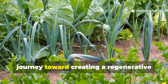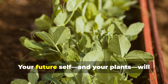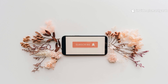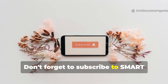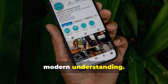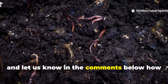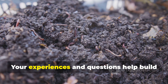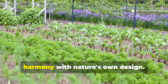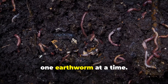Consider this the beginning of your journey toward creating a regenerative garden ecosystem that becomes more productive and self-sustaining with each passing season. Your future self and your plants will thank you for the investment you make in soil life today. Don't forget to subscribe to Smart Garden for more innovative gardening techniques that blend ancient wisdom with modern understanding. Share this guide with fellow gardeners who are ready to transform their soil into a living ecosystem, and let us know in the comments below how these techniques work in your garden. Your experiences and questions help build our community of soil stewards committed to growing food and flowers in harmony with nature's own design. Together, we're not just growing better gardens — we're cultivating a more sustainable future, one earthworm at a time.